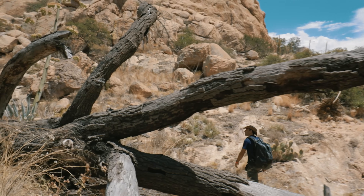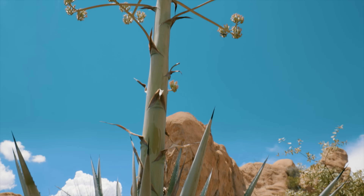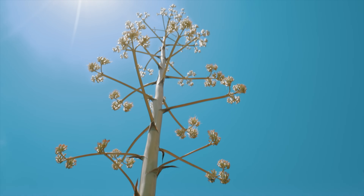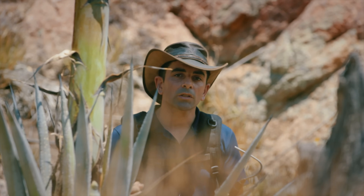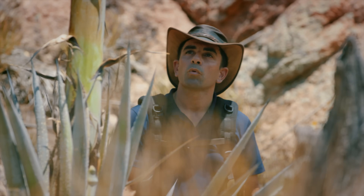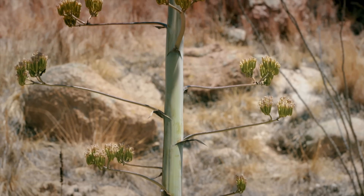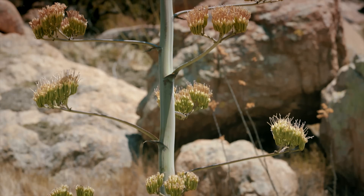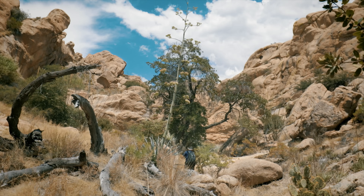It's an Agave americana. It's in bloom. This is a plant that lives a relatively long time, between 10 and 30 years. Interestingly, this plant collects energy and strength throughout its life so it can bloom. And once it has, it dies. The inflorescence is the long stalk here with all the flowers at the tip. It can grow up to nine meters high. This one is just starting to grow. It's not very tall yet.